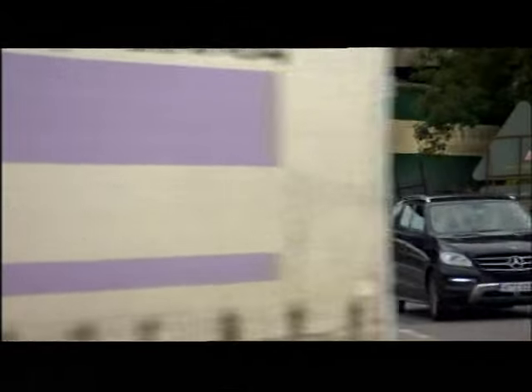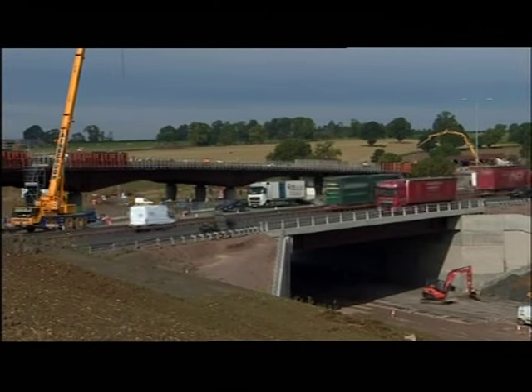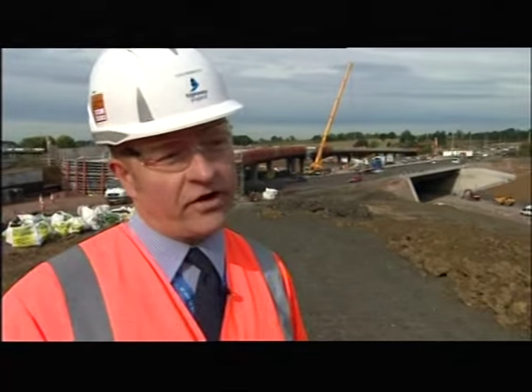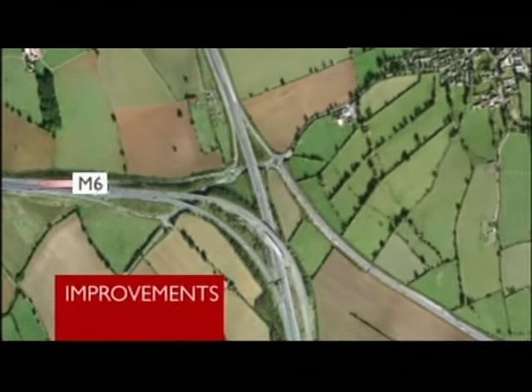The junction was originally built on the cheap and was never really fit for purpose. Now, a £190 million scheme aims to make Catthorpe safe and free-flowing. It's obviously reducing congestion at the junction, and the journey time savings that go with that, and also it will reduce the number of incidents that we actually suffer at the moment here as well. The most important part of the scheme will be a new underpass linking the M6 and the A14.